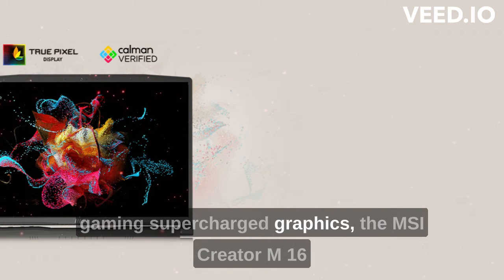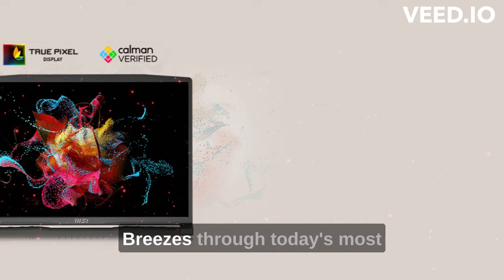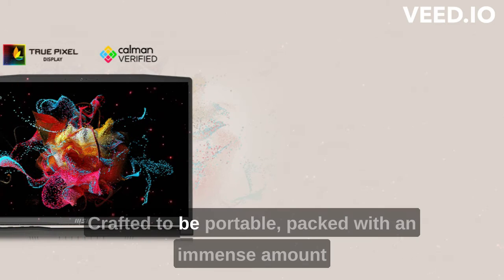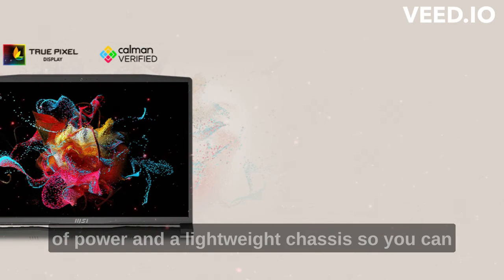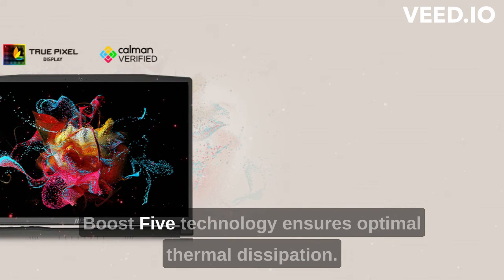The MSI Creator M16 is powered by the NVIDIA GeForce RTX 3060, breezing through today's most demanding creative workflow tasks. Crafted to be portable, packed with an immense amount of power and a lightweight chassis so you can work on the go. MSI's exclusive Cooler Boost 5 technology ensures optimal thermal dissipation.